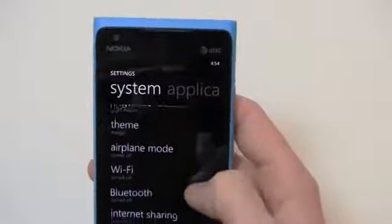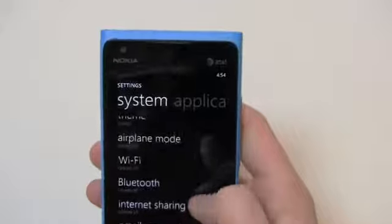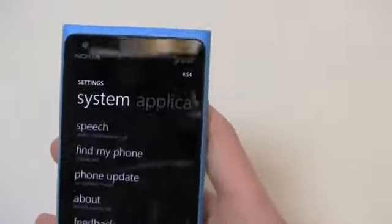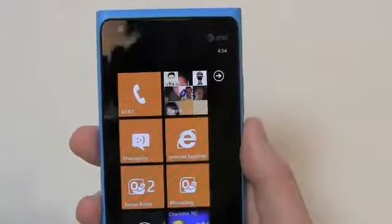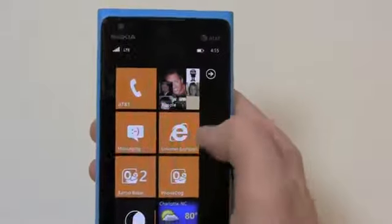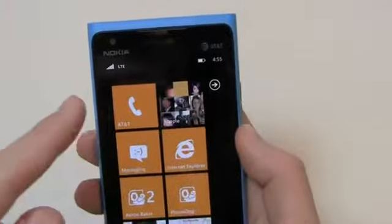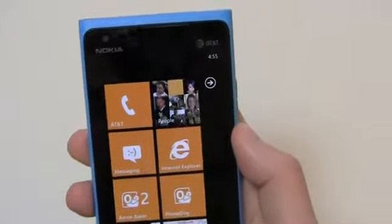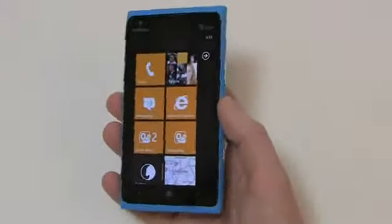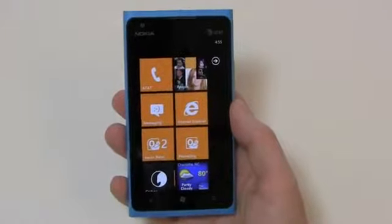Looking at settings, you've got airplane mode, Wi-Fi — very simple settings — and you can go into individual application settings, your email account, lock and wallpaper, battery saver. Another minor gripe: you can't actually see what percentage of your battery is left without going deep into settings. I'd love a tile that says '67% battery remaining,' but as mentioned, the status bar always goes back up and there's no option to keep it down. Stay tuned for Part 2 where we talk about the camera, additional apps, and more.